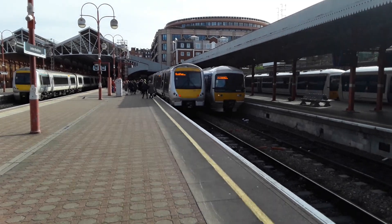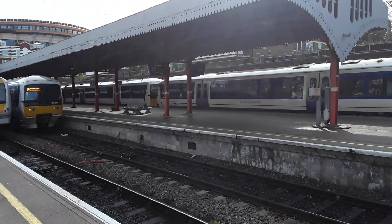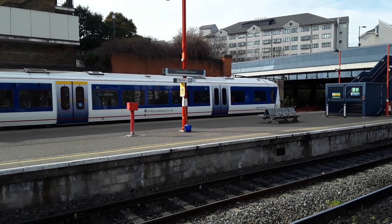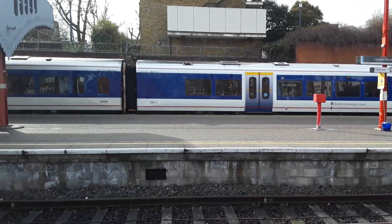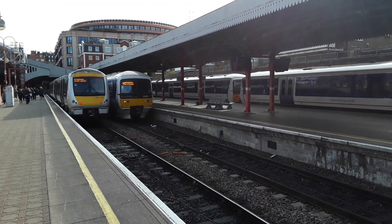We have a slight correction to make: 168323 actually came in from Birmingham Snow Hill, and our little 165 consist over there came in with the terminating service from Banbury. I was caught unawares. Now you're up to speed. Happy days.